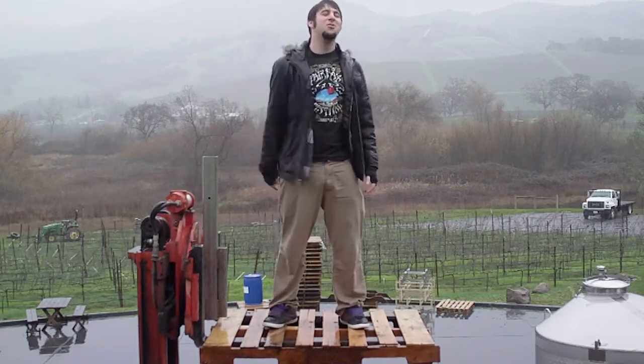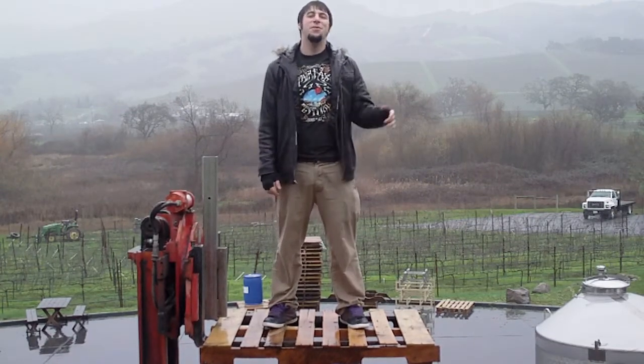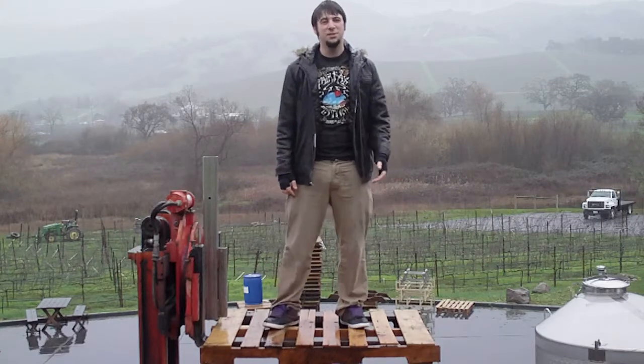Welcome to Celerat TV with your host the Celerat Addison Rex. Thanks for catching the world premiere. For the first show, I'm going to take you on a tour of where I live and work. So come with me, we'll take a sneak peek behind the scenes at Deerfield Ranch Winery.